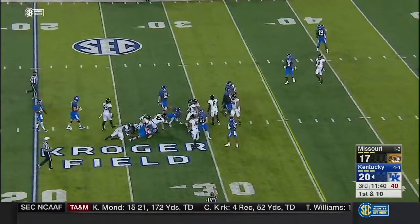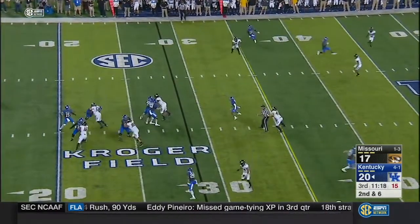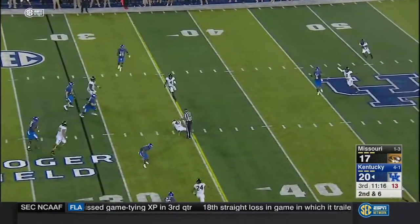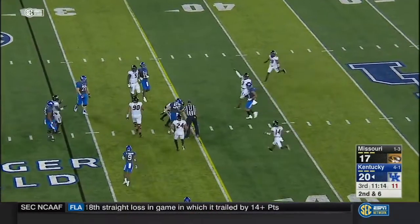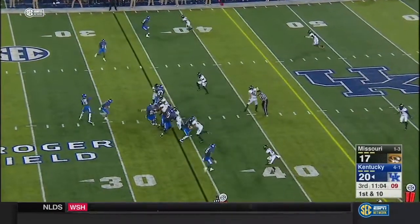This one's straight ahead to the 29. Johnson underneath throws behind his intended target, and Cole Garrett says he has an interception — on consecutive plays — and Kentucky gets it back.